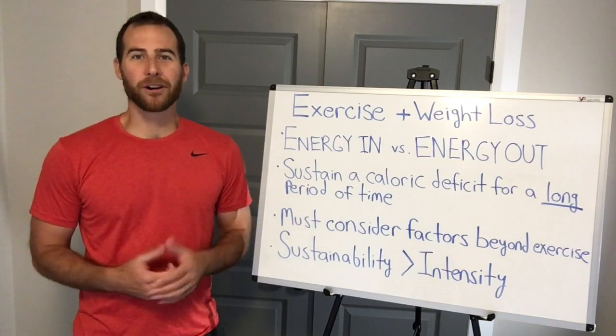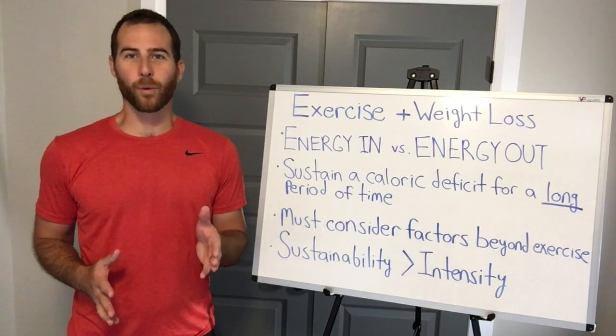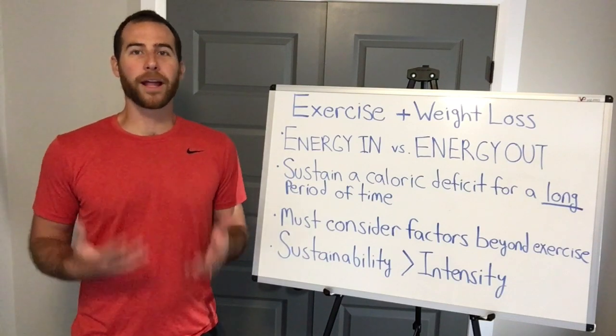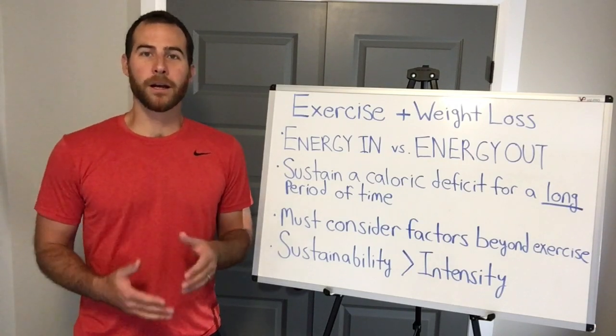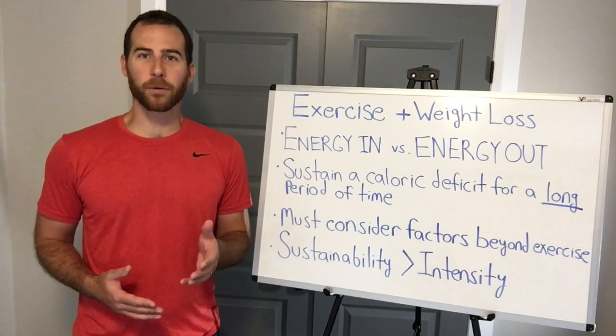Hi guys, welcome to Train Forever. I'm Andrew Barr and today we're talking about the best exercise for losing weight. It's not boot camp or circuit training or high intensity interval training or hot yoga or anything that probably comes to mind when you think about exercise for weight loss. But that's in large part because the way that exercise for weight loss is sold is completely backwards.